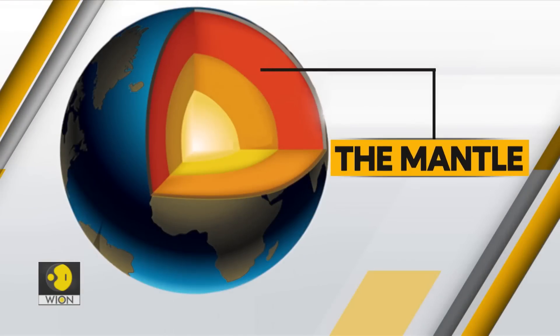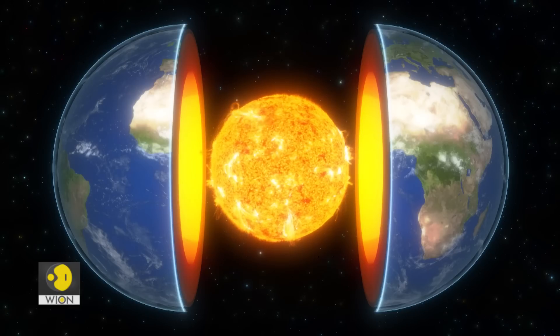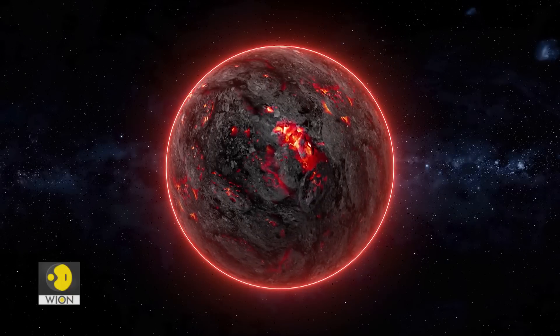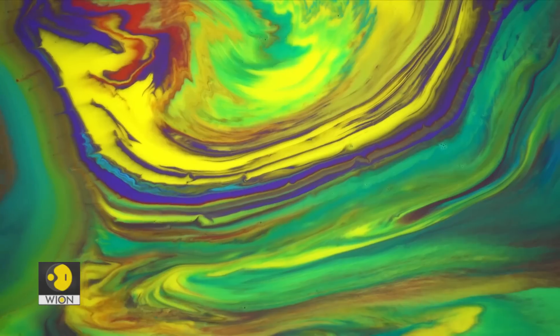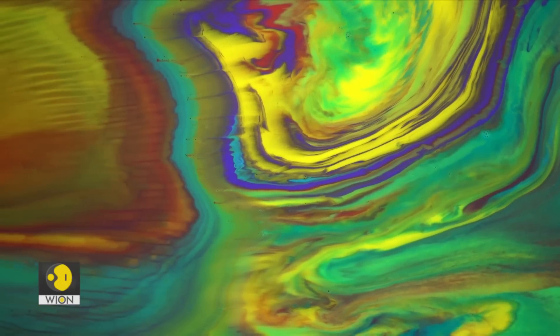Then comes the mantle. This layer is about 3,000 kilometers thick. The mantle is hotter than the crust and it is in semi-molten form, meaning the upper part of the mantle is hard, whereas if you go deeper, the rock begins melting.